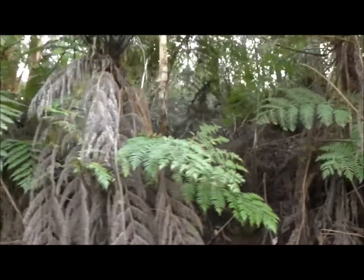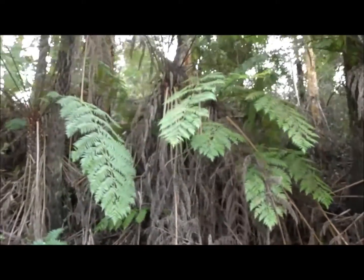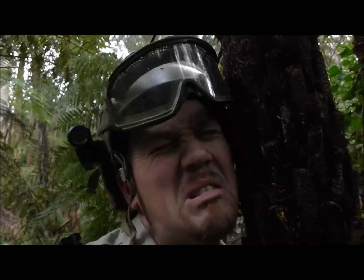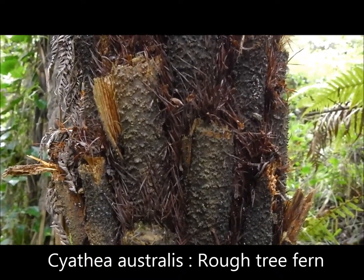Now this orchid is curious because it looks and behaves like a normal terrestrial, coming up once a year. But it grows almost exclusively on tree ferns — and not just any tree ferns. It doesn't like the rough ones; it likes the soft ones.